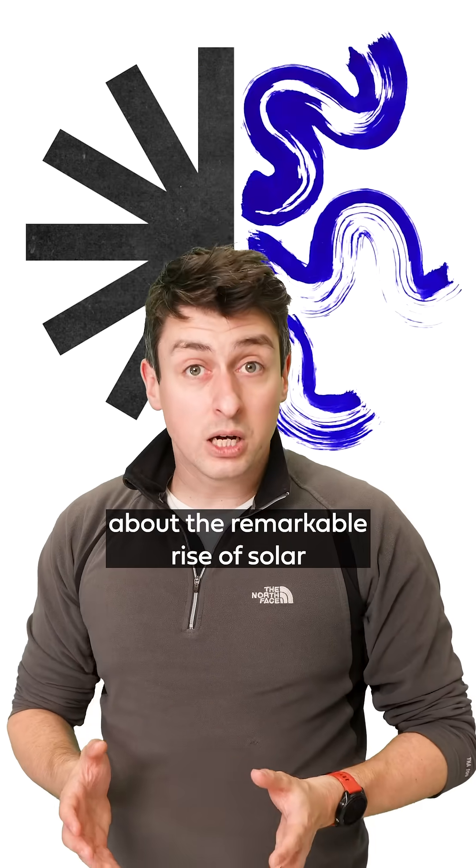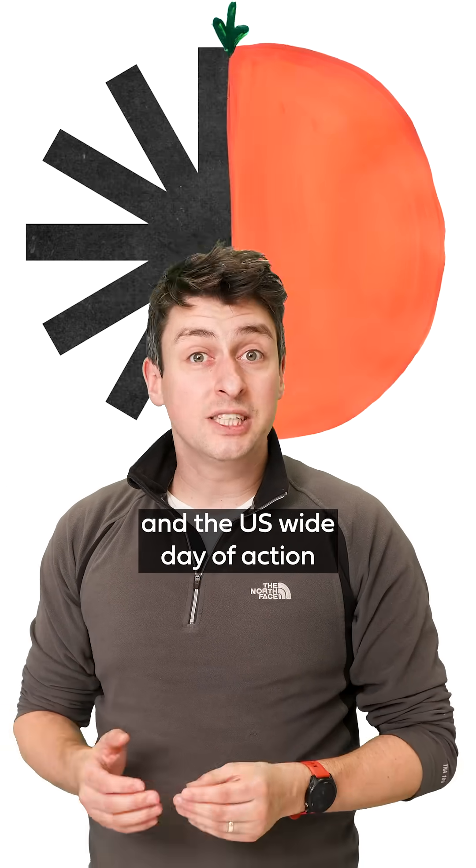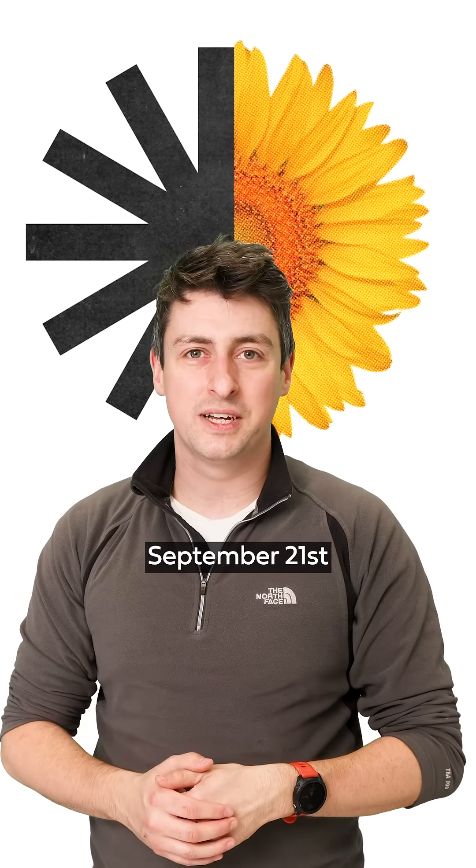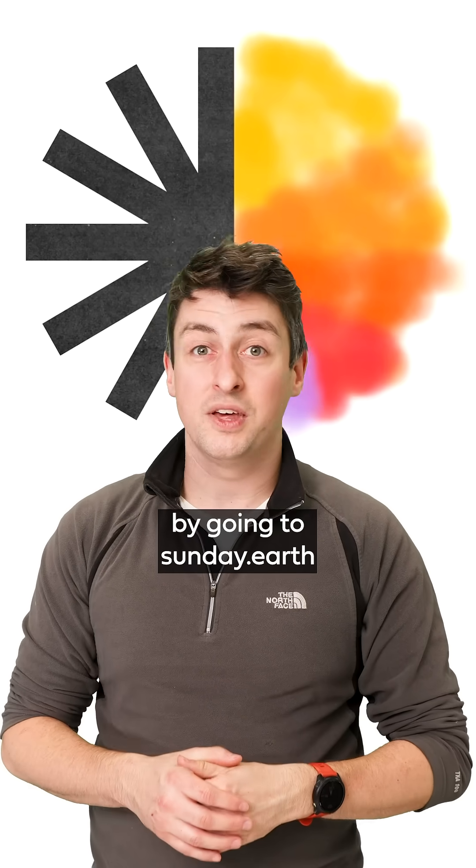You can learn more about the remarkable rise of solar and the US-wide Day of Action celebrating clean energy on Sunday, September 21st, by going to sunday.earth, linked in bio.